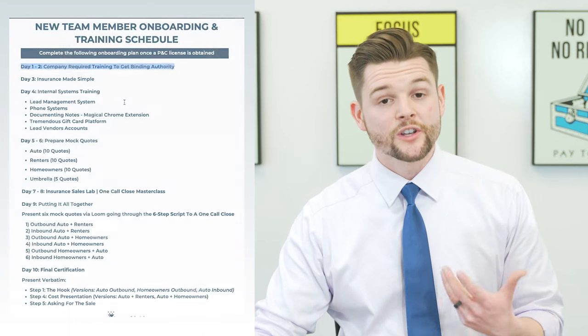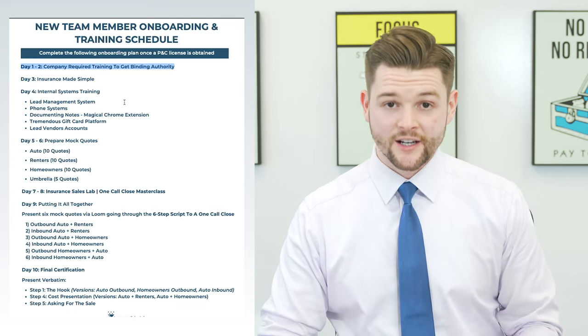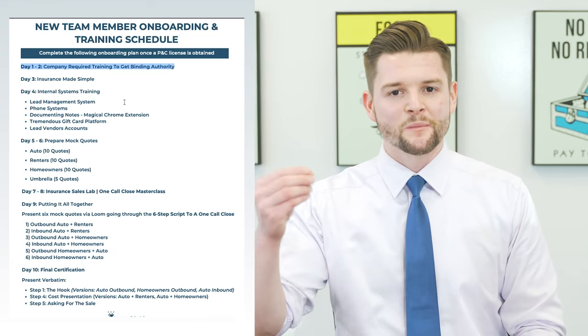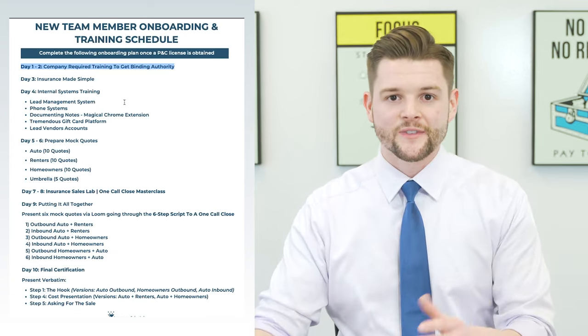The first couple of days, what you want to do is have the new hire complete the company-required training to get binding authority. Every carrier has a version of that — Farmers calls it the Activator Course. You need to complete that in order to get binding authority, so you knock that out and then move to the next step.